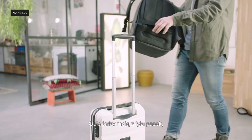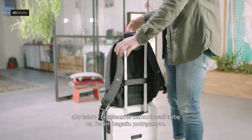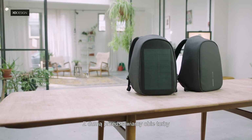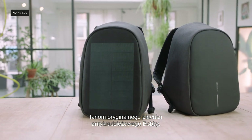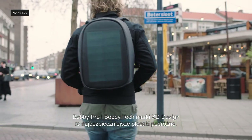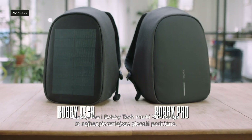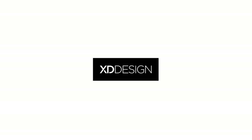Both bags have a strap on the back to easily and safely mount the bag onto your rolling luggage. We are proud to introduce both bags to the fans of the original Bobbi Anti-Theft Backpack. Meet XD Designs Bobbi Pro and Bobbi Tech — the safest, sustainable travel backpacks.